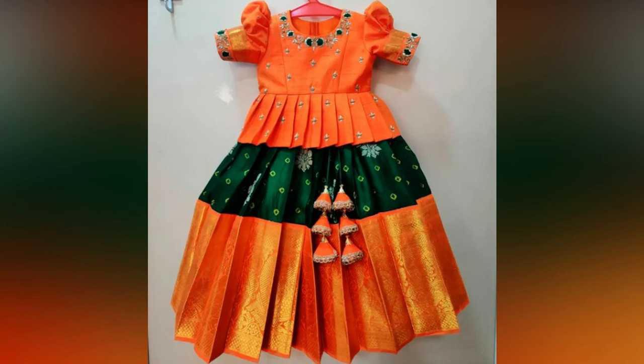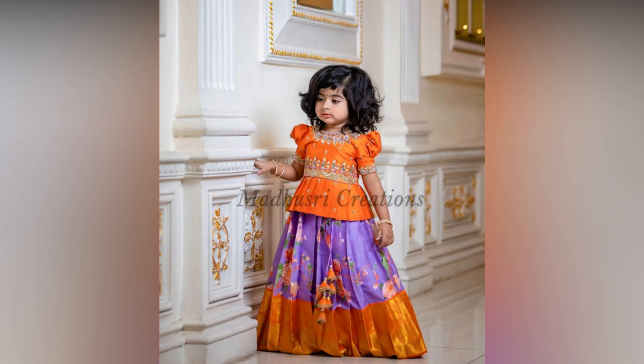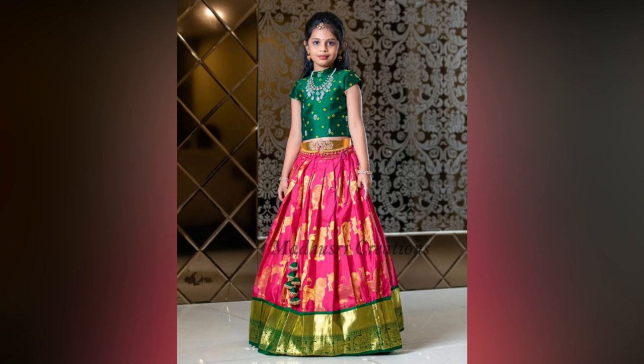Be it a wedding reception or sangeet function, a creatively crafted lehenga will help your girl get all the attention. There is no other ethnic outfit as gorgeous as a pattu lehenga. It has been the girl's favorite traditional dress since royal times and has been undergoing beautiful changes with evolving trends.